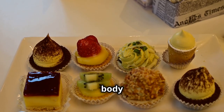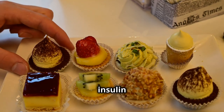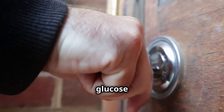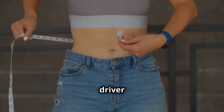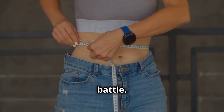When you constantly bombard your body with sugars and refined carbs, your cells can become resistant to insulin over time. Think of it like this: the key is there, but the lock is jammed. This means glucose can't enter the cells as easily. This condition is called insulin resistance, and it's a major driver of weight gain, especially around the belly area. It can make losing weight feel like an uphill battle.